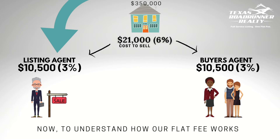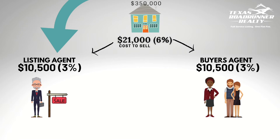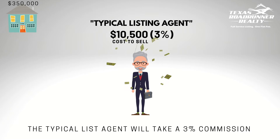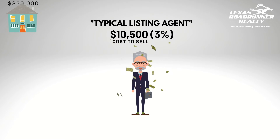To understand how our flat fee model works, we're going to focus on the cost to list a property. A typical listing agent is going to charge a fee equal to 3% of the value of the property — the higher the value of the property, the higher the fee.